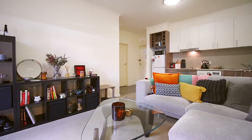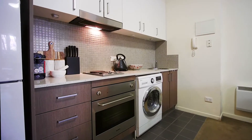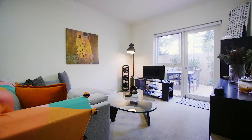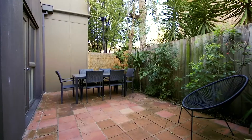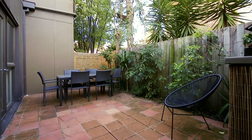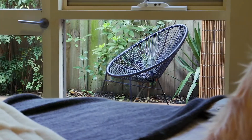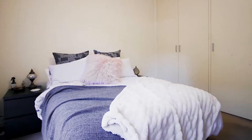The open plan design allows for easy living. The streamlined kitchen has great bench space, plenty of cupboards and mosaic tiling. The lounge flows out to the stunning oversized courtyard, perfect for entertaining all of your friends. The queen-size bedroom also gives you views to your courtyard and is fitted with built-in robes.